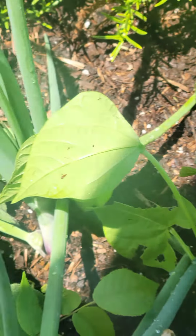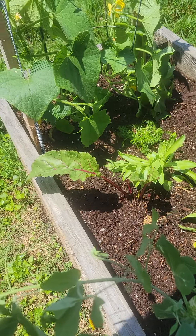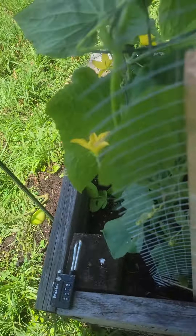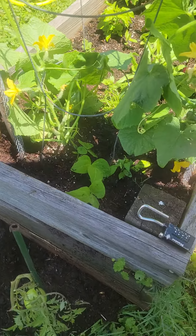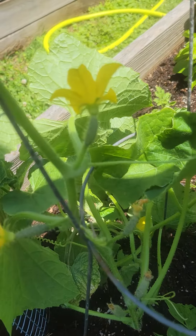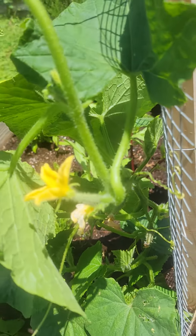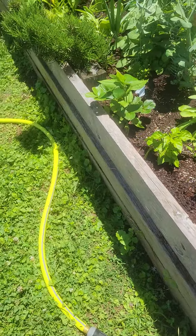We have squash, we have peas, beets right here, cucumbers. Now, last time I was here there were a lot of cucumbers — there still is. Let's get close to them. Cucumbers need a lot of water. We have strawberries.